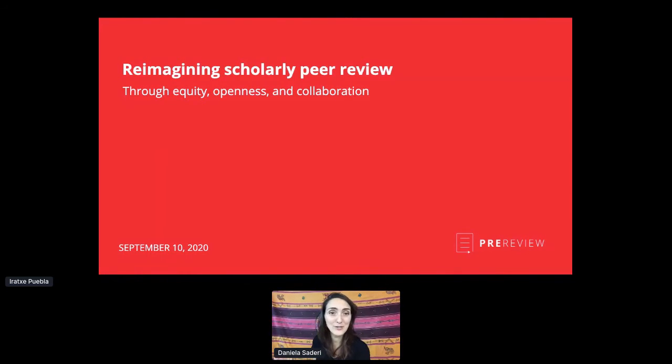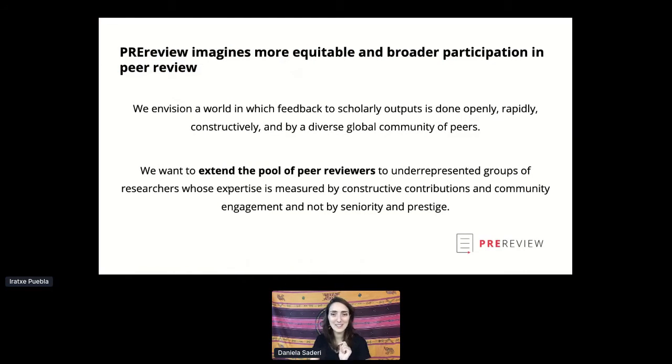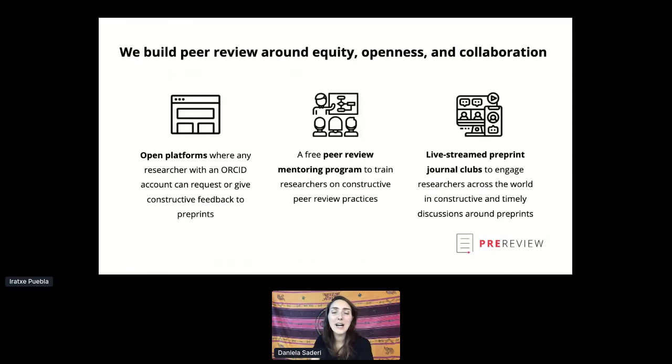The first pillar is developing platforms whose features and applications are really designed around the needs of early career researchers as primary users. I'm going to give you a quick overview of one of the platforms we've been using a lot this year because of the pandemic, and hopefully also the platform we're going to be using for this event. We also focus on community building, and we're very excited about starting our first pilot of a peer review mentoring program this fall.